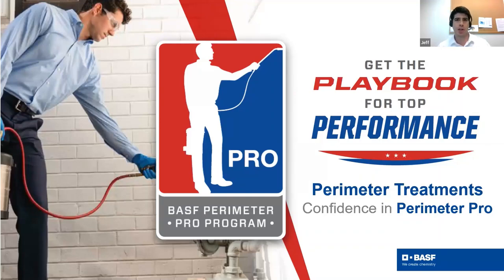Welcome, everyone, and thank you for joining us today in our presentation. My name is Jeff Cottle, and I'm a product manager for BASF Professional and Specialty Solutions.